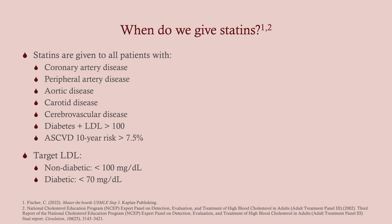This is when we give statins: obviously coronary artery disease is the big one, but also peripheral artery disease and aortic disease, which I'm going to talk about in a few more videos down the road. These are pretty important indications.